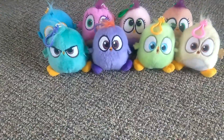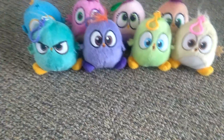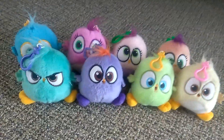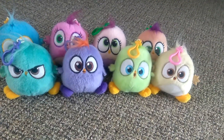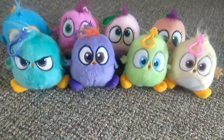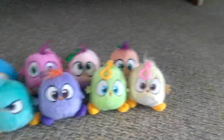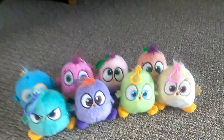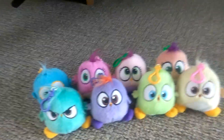I wanted to go back to making a lot of videos again. I wanted to review these Angry Birds Hatchlings plushies from Bullseye Toy because I really think they're really cool and really cute. I got these for Christmas — the most recent Christmas. I am going to talk about the pros and cons of these plushies, but first I want to show all the ones you can get.